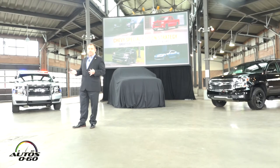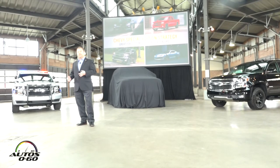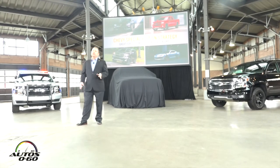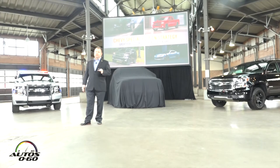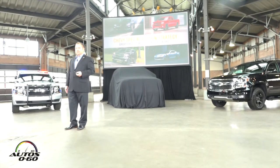That strategy is important for a couple of reasons. First, these vehicles turn very quickly — on average, they turn twice as fast as our standard models. But more importantly, they're a great tool for conquesting new customers to Chevrolet. These new customers are higher-income, higher-educated, younger demographic, and they're helping us to grow the business.